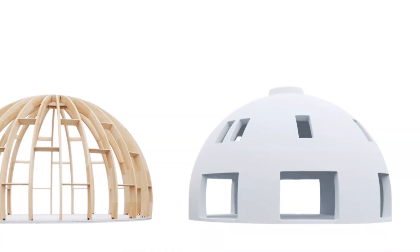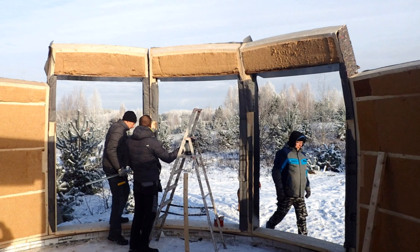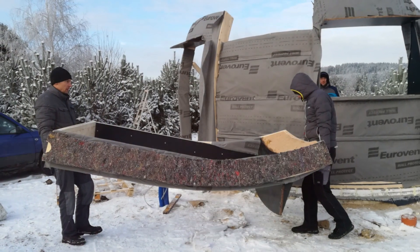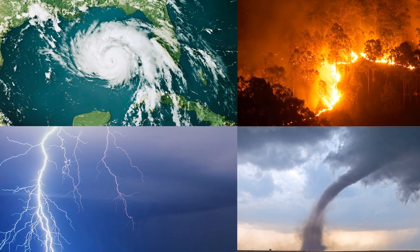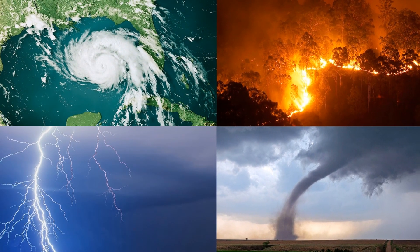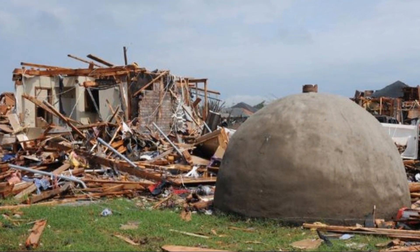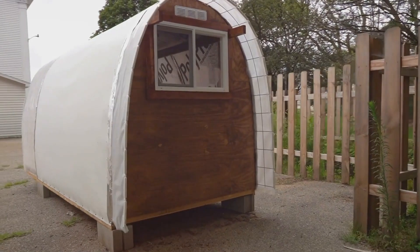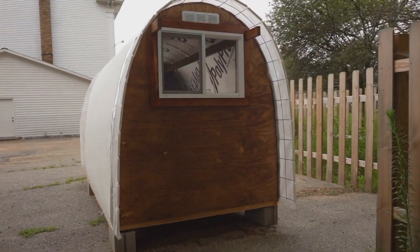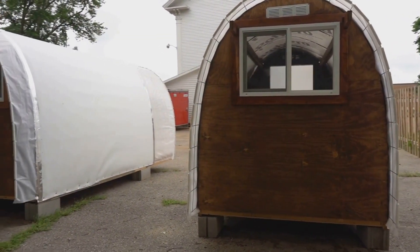But the benefits don't stop there. Dome homes are incredibly durable, standing strong against the harshest of elements. Whether it's high winds, earthquakes, or even fires, these homes have shown remarkable resilience. And of course, there's their resistance to natural disasters — it's no coincidence that their design is often seen in emergency shelters and disaster relief structures.